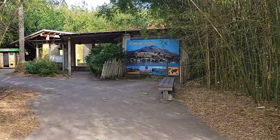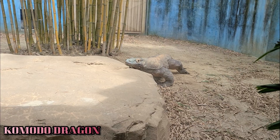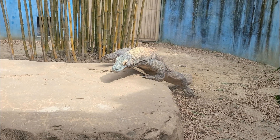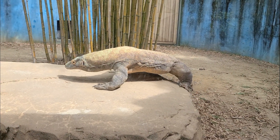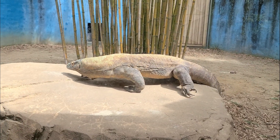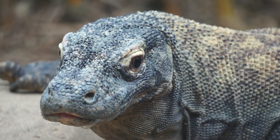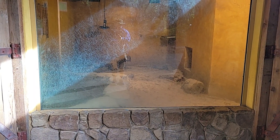From there, we make our way to what is technically the first exhibit in the Asian habitat. Native to only a few small Indonesian islands, the Komodo dragon can reach lengths of up to 10 feet and weigh more than 300 pounds — these are the heaviest lizards on the planet. Here is the indoor habitat for the Komodo dragons.